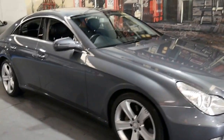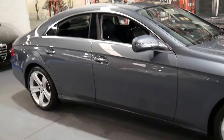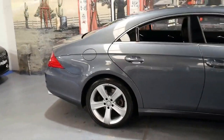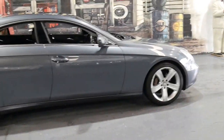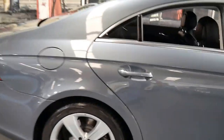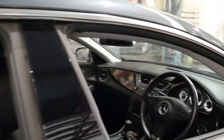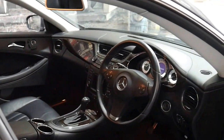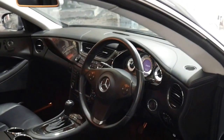There are a lot of CLS's from 2005 to 2007 but very few from 2008 to 2010. They were very expensive cars when new. If you go online you'll see these with over 200,000 kilometres, so at 62,000 kilometres this is really a very low kilometre Mercedes-Benz.